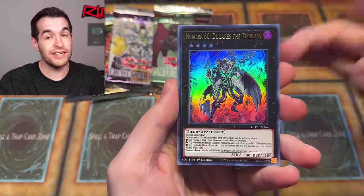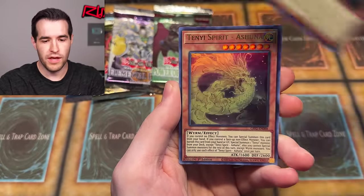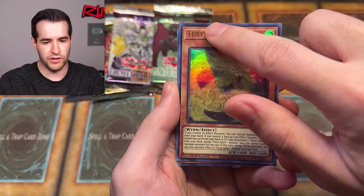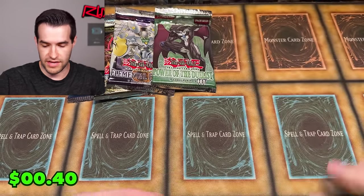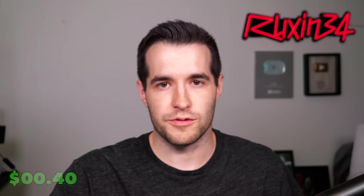Two from the back — we've got Number 60, which just got a reprint in Rarity Collection 2. We have Zombie Vampire, Zombie Takeover, Ashuna, and Galaxy Soldier. Ghost from the Past 2 — it's just ghost or bust at this point.